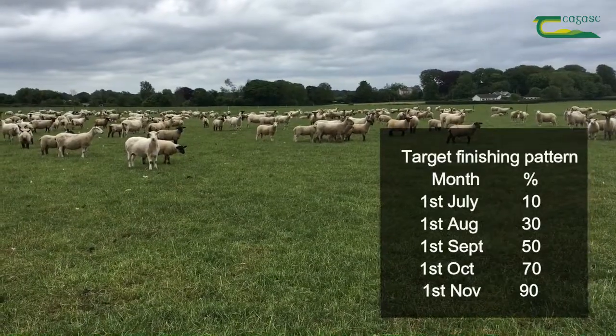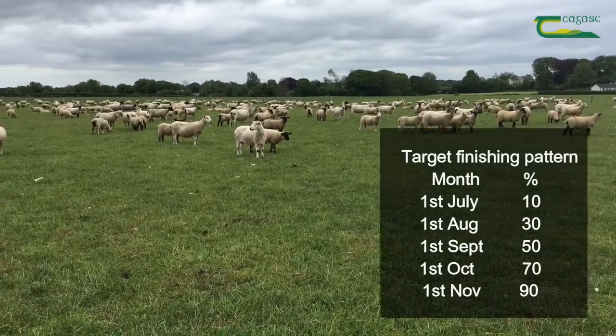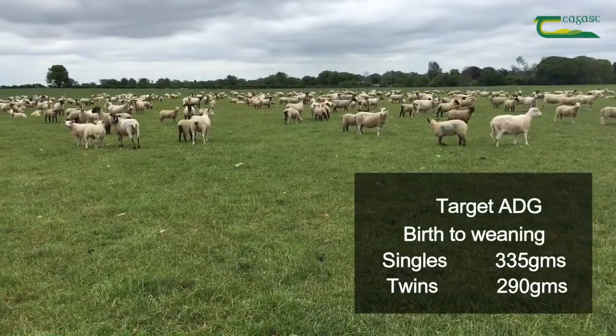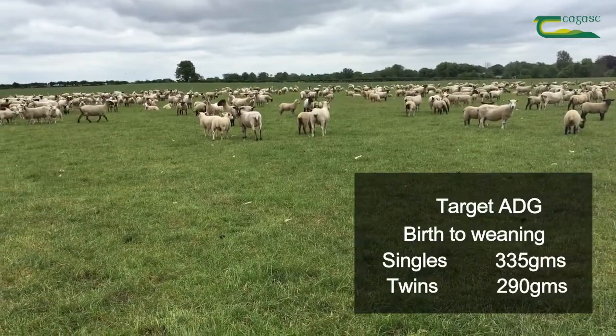A key target for early mid-March lambing flocks is to have 50% of lambs finished by the first of September and 90% of lambs finished by the first of November from grass only. To do this, singles must average 335 grams per day from birth to weaning at 14 weeks old, while twins must average 290 grams per day.